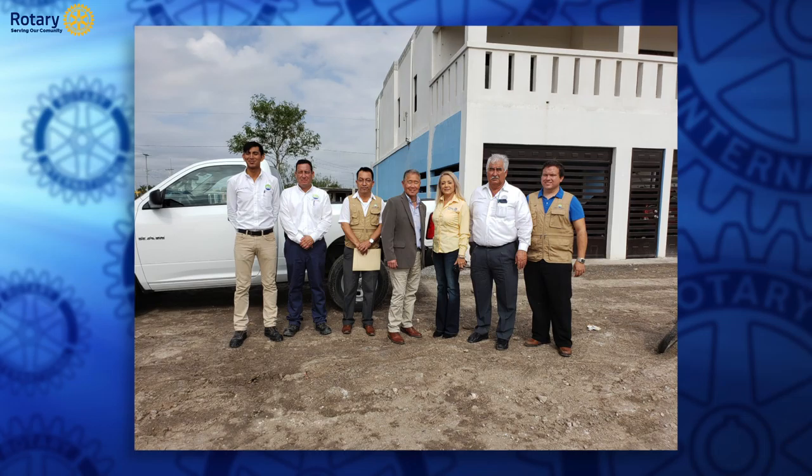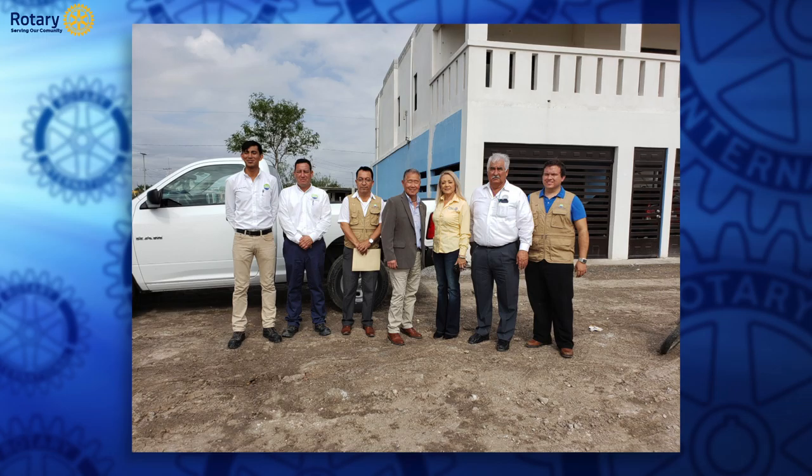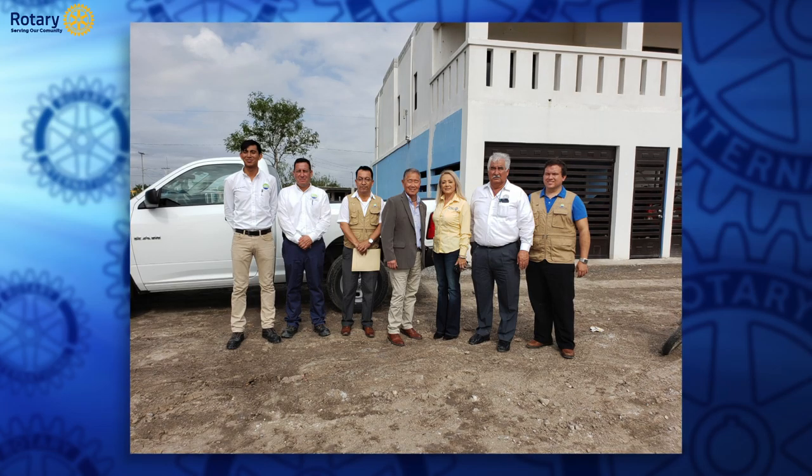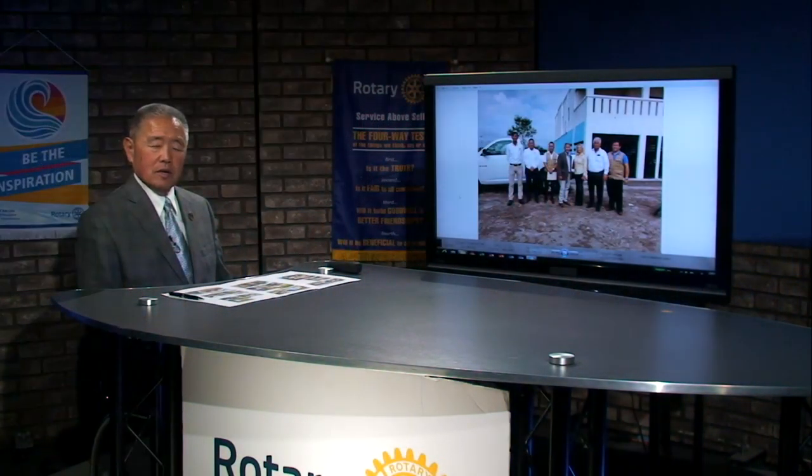This next picture shows the government people I worked with. The tallest older gentleman is actually a Rotarian — past president of another Rotary Club. He serves as the water director for this area, which was a great connection. He talked about the benefits of working directly with Rotary. This picture was taken with the president of the Rotary Club of Matamoros Professionals and the government staff. They were more than happy to pose for this picture — they were very proud to be part of this process.